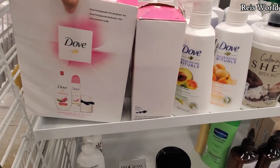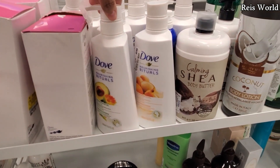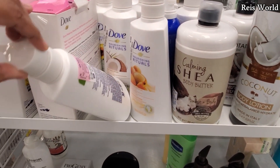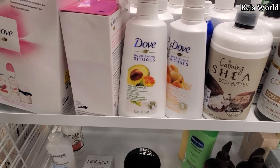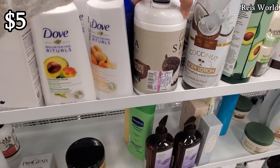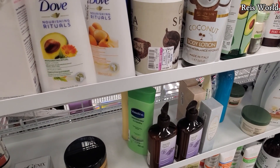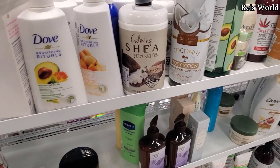You're going to find Dove for nine dollars, so nothing really marked down here yet. Five dollars for body lotion, and they do have body butter — this one is five dollars, so that's marked down. I'm not sure how much it was originally though.